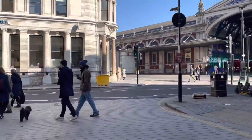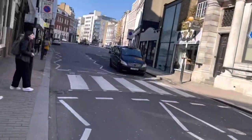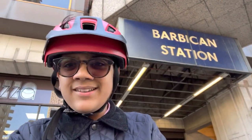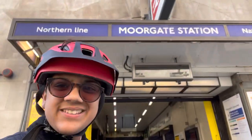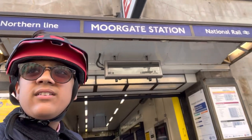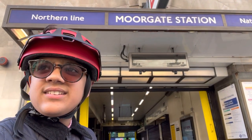We have reached Barbican Station. Next we have Moorgate — here I am at the gate of Moorgate Station, where the Northern Line is closed right now for the 2022 renovations to all the platforms, so there are no southbound trains.